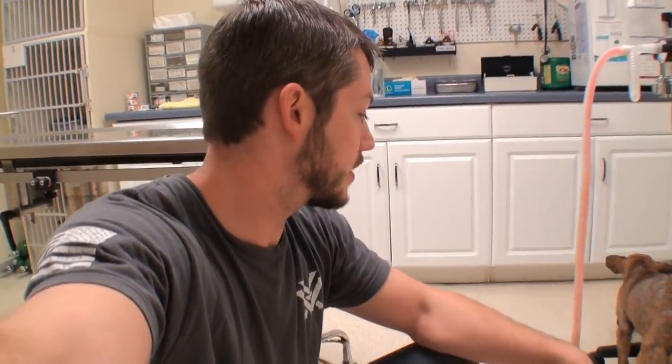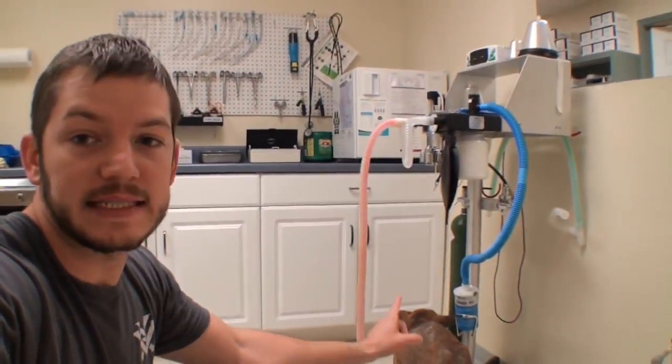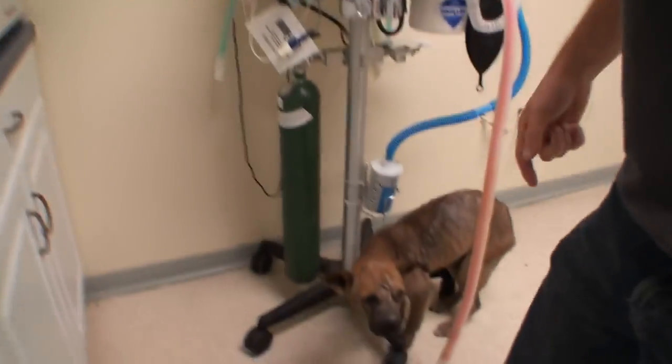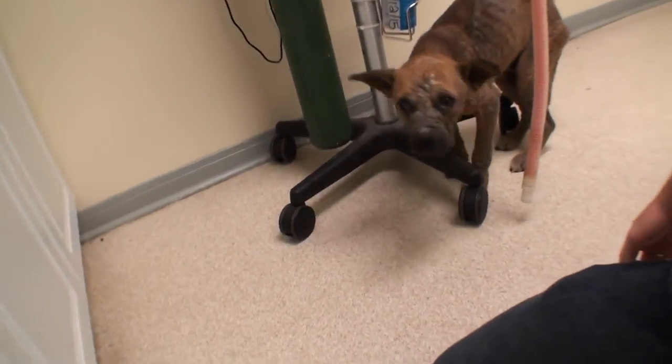Welcome to Vet Ranch. I am not dressed as a veterinarian because I'm up here on my day off — I got a text about this dog. He was scheduled to be euthanized and they said can you help him, and he is in pretty bad shape.